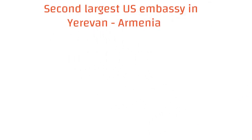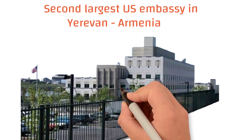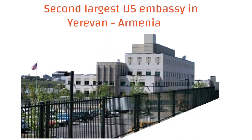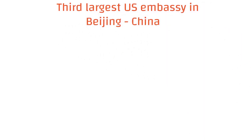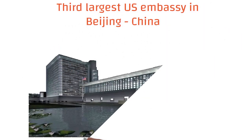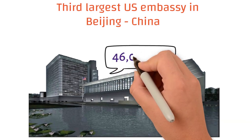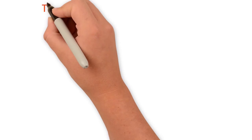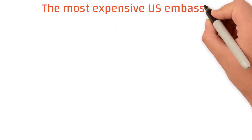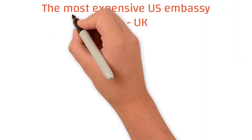The second largest U.S. embassy in the world is in the Armenian capital Yerevan, completed in 2005, located on an area of nearly 90,000 square meters. The third largest U.S. embassy in the world is in Beijing, China — an eight-story building located on 46,000 square meters with a total cost of 434 million U.S. dollars.